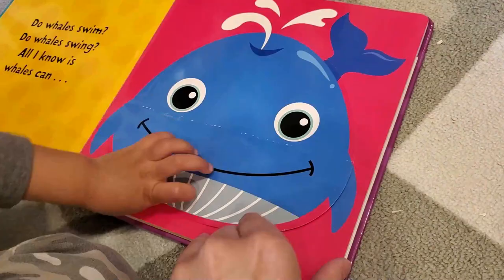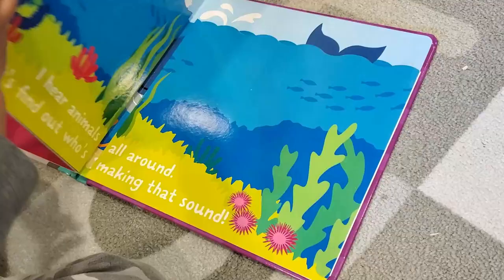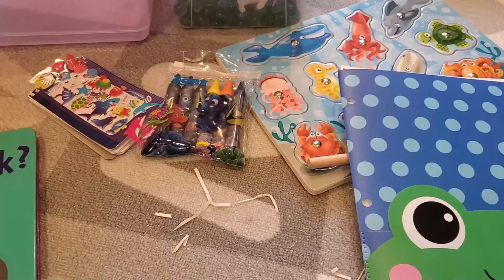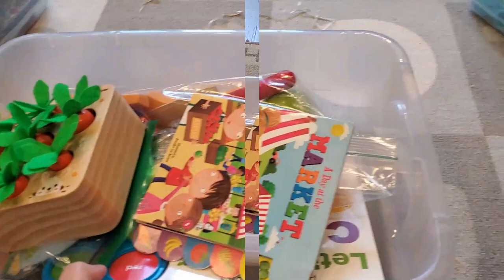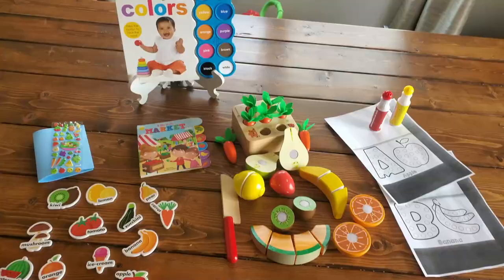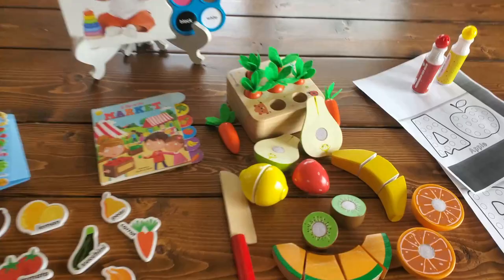That's our marine biology bin — five activities total, and this will keep him entertained for about an hour or over. Now let's go over our last busy bin: fruit and veggie. I have five busy bins in total, one for each school day Monday to Friday. Michael can use the same busy bin multiple times, but if he gets bored he can ask for a different one.